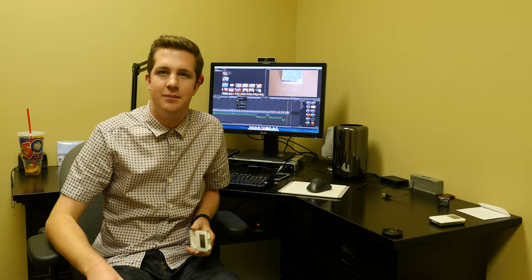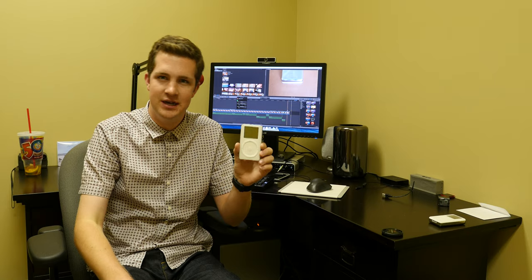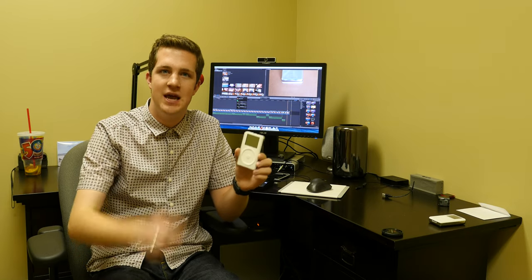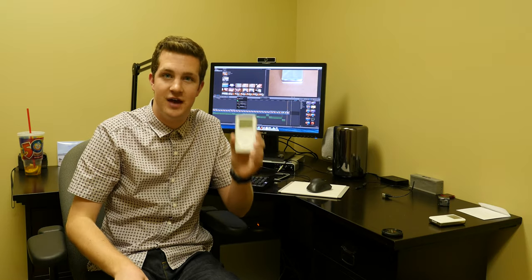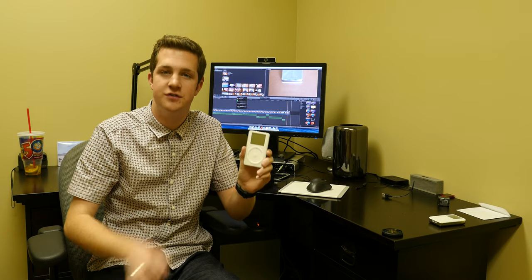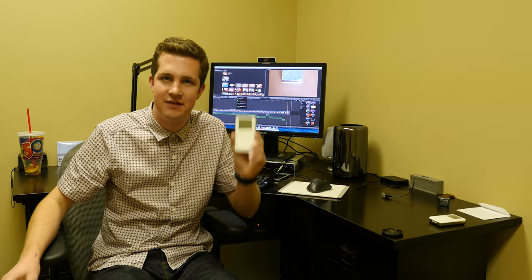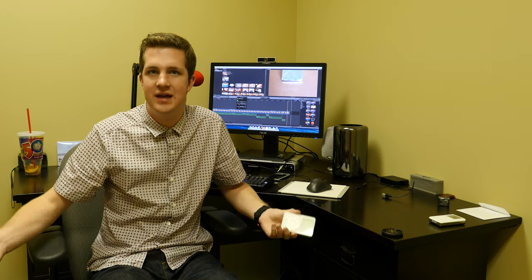So was the second generation iPod really that important? Yes — it changed everything. Even though it was against Jobs' will and many others at Apple, by putting this device on the Windows platform, they changed everything. They made it an adoptable device, a device that people wanted. This paves the future for the iPhone and the iPad. Apple was months away from bankruptcy — had they not released this device in this manner, there would be none of that today.